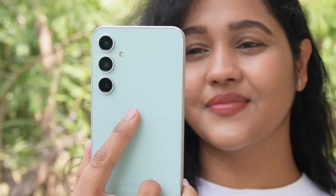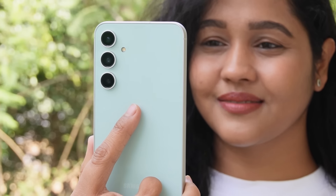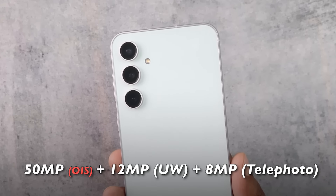Are the AI features working well? I'm going to tell you everything in this video. First things first, I'll start with the phone's cameras, because at ₹34,000, what kind of camera performance you get today is very important.